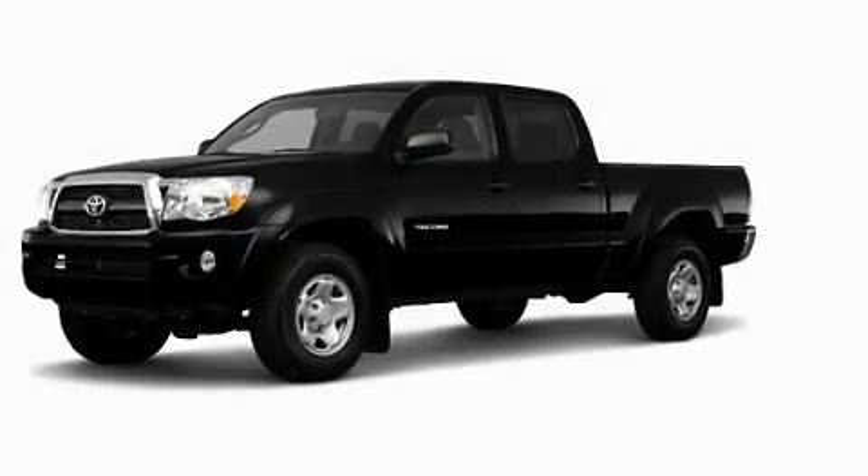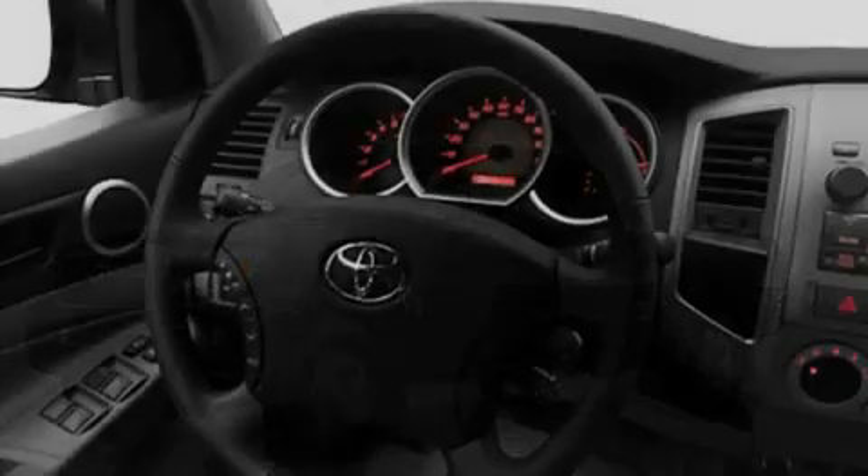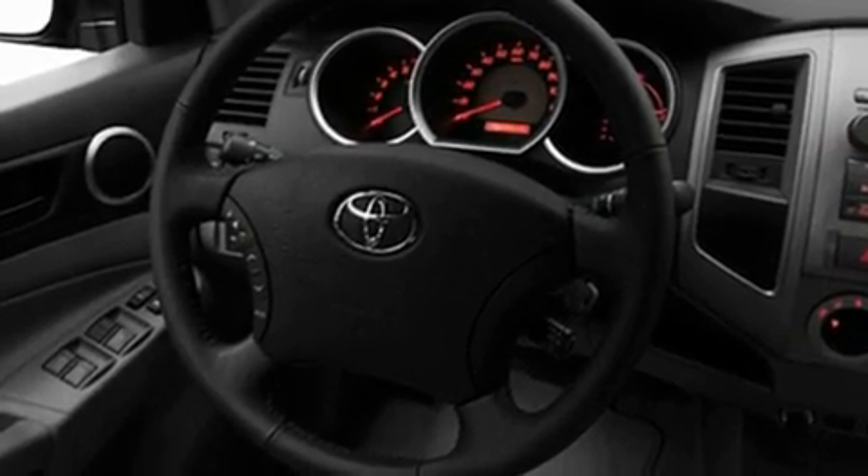Its top features include a CD player, skid plates, a full-size spare tire, a low tire pressure indicator, a stability control system, an anti-lock braking system, dual airbags, side impact door beams, and power windows.